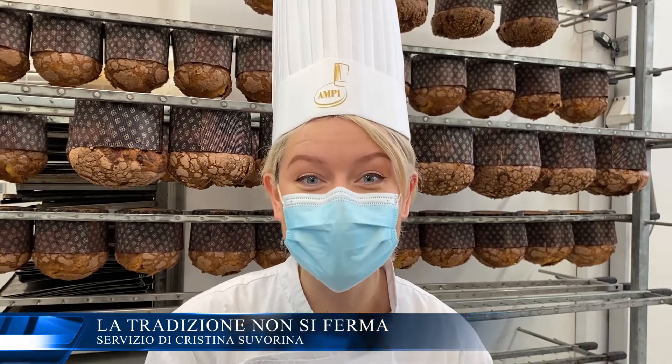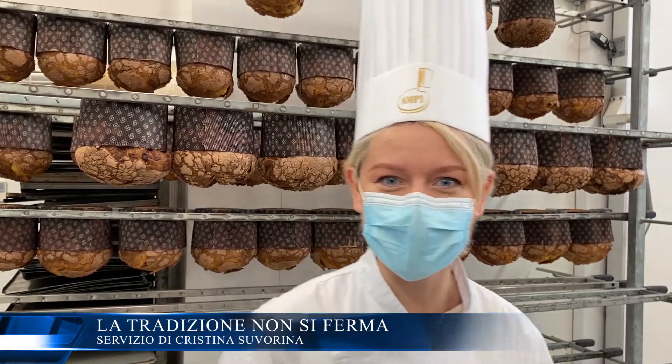Vi ho portato in un laboratorio dove stanno preparando il simbolo del Natale. Andiamo a vedere.